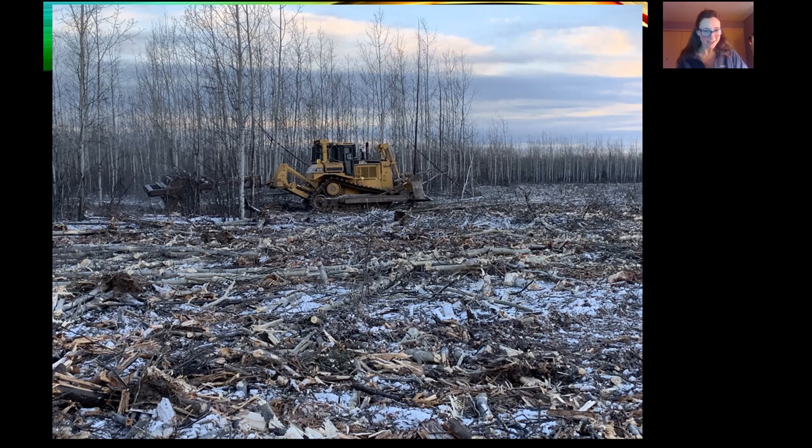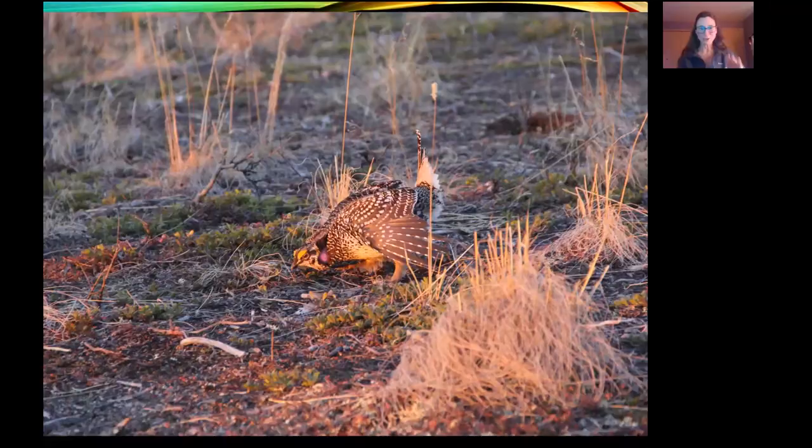Here is a sharp-tailed grouse on his lek. If you haven't seen this before, it's a beautiful sight — they bend over and they kind of go in a little circle. I'm not a biologist, but I've seen it; it's really beautiful. It's probably about five in the morning.